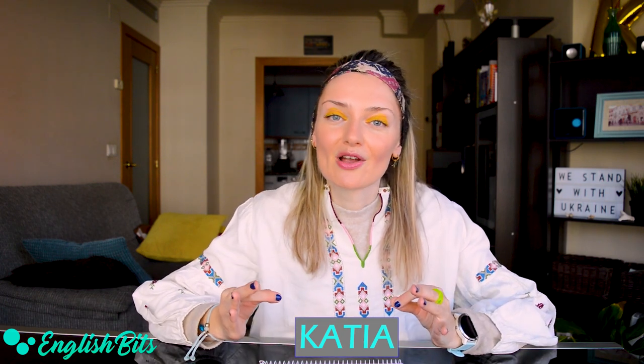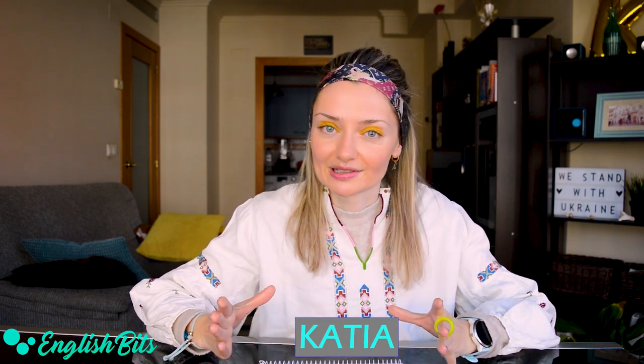What's up everybody? Welcome to a new English bit. I'm Katya. Today we're going to learn 11 synonyms for the adjective important. I believe they can stand you in good stead both for your speaking and writing exams, as we use the adjective important a lot. So let's add flavor and color to our English. Are you ready?